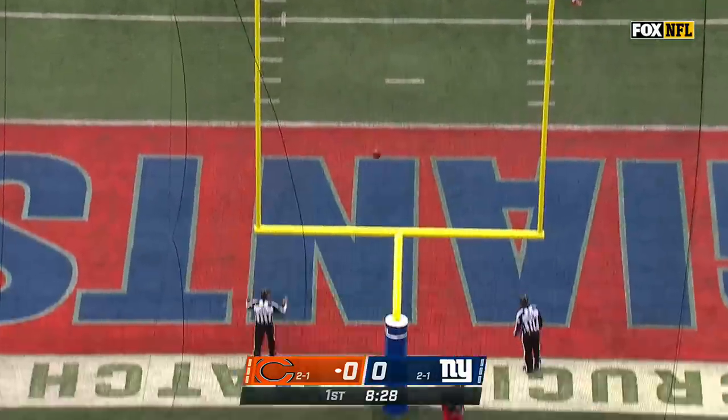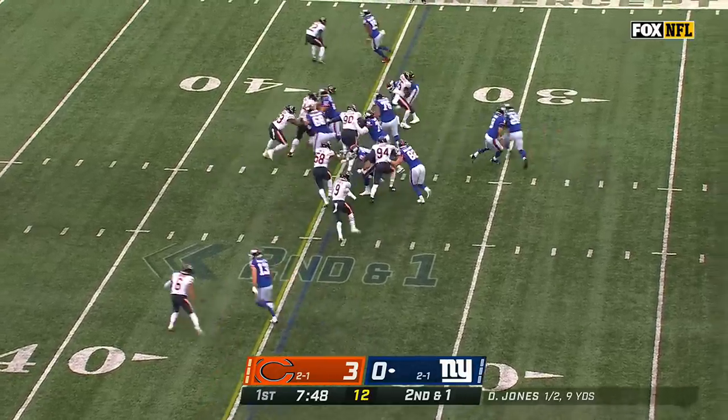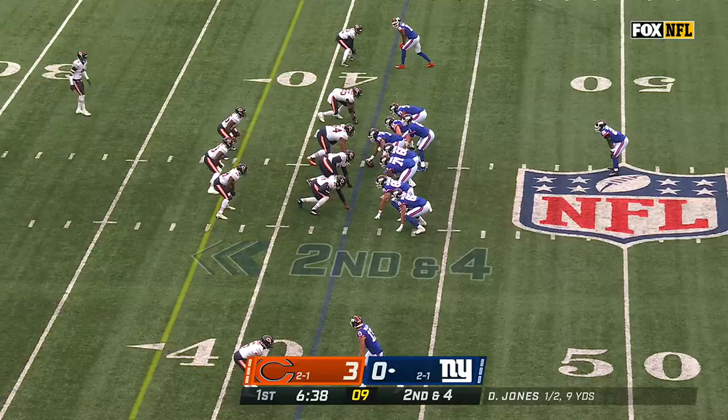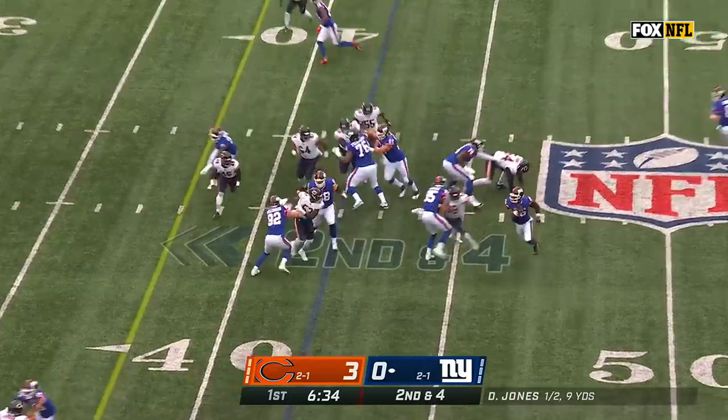Michael Badgley, who was signed 24 hours ago. Giants looking for their first first-half touchdown of the year. Saquon Barkley's got a big hole into Chicago territory.